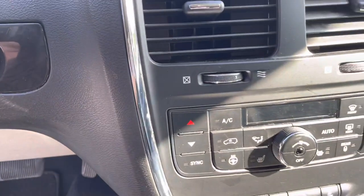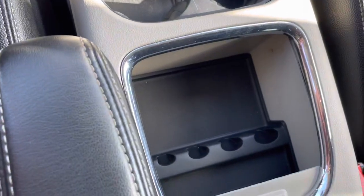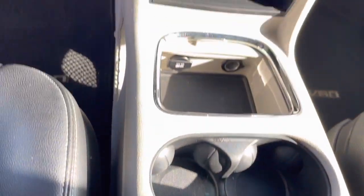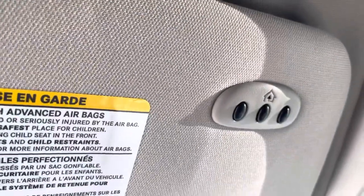Heated front seats, heated steering wheel, dual temperature controls, and storage compartments all over the place in here — look at all of this storage you have. All of the controls for the doors are here, and you can program your garage door.